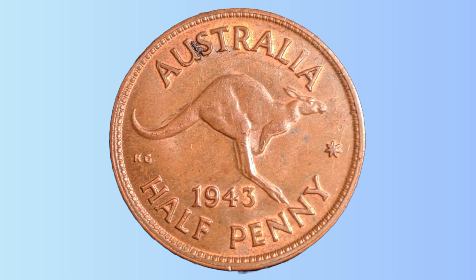In conclusion, the 1943 halfpenny is a coin that has captured the attention of collectors around the world due to its historical significance and rarity. While its value can vary depending on its condition and any notable errors or variations, it is generally considered to be a valuable addition to any coin collection. So if you happen to come across one of these coins, be sure to take a closer look and appreciate the piece of history that it represents.